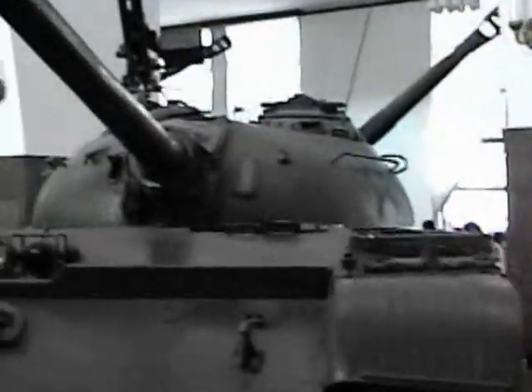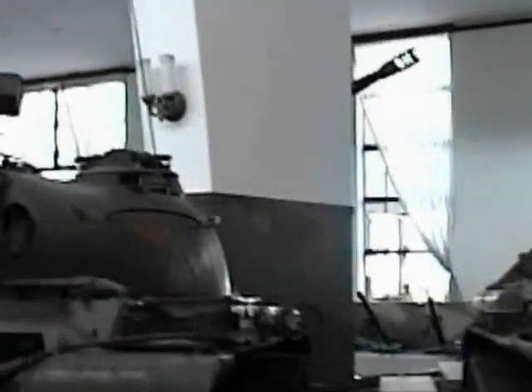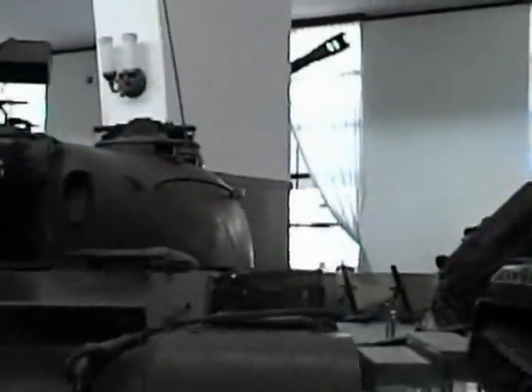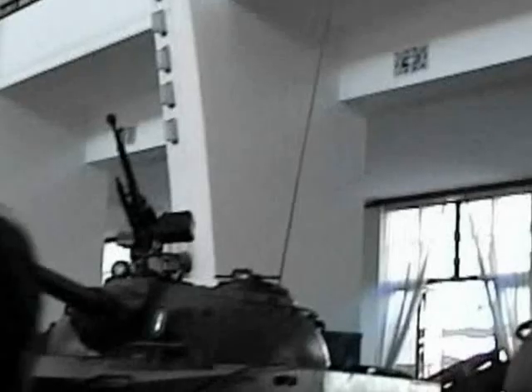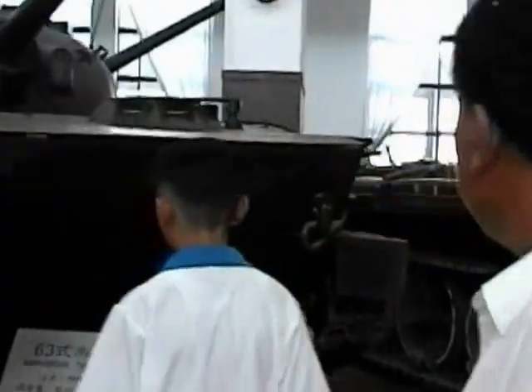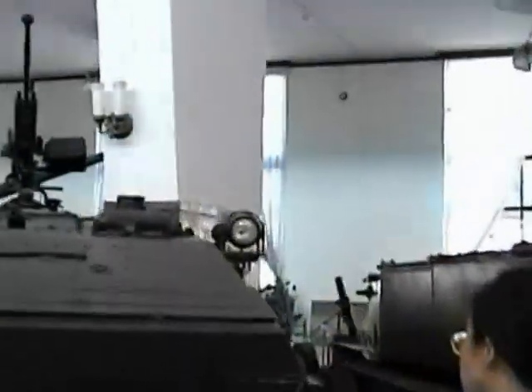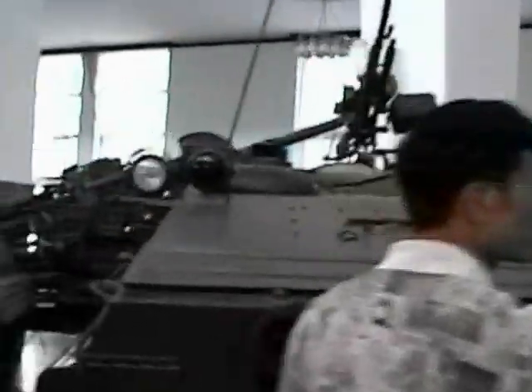The Chinese tank. Another Chinese tank. Another Chinese tank. Fibius tank. And the personnel carrier. Rocket launcher.